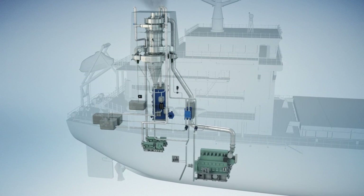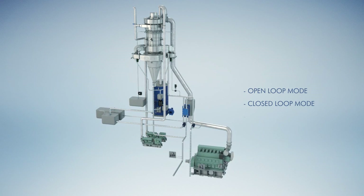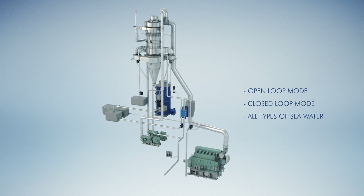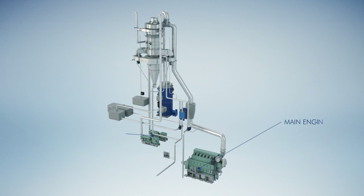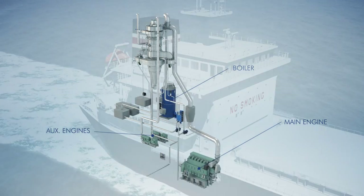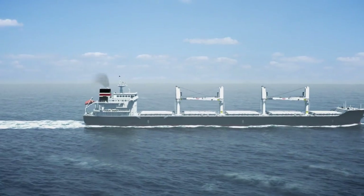The Clean Marine system can be seamlessly operated in both open and closed-loop modes and in all types of seawater without any loss of efficiency. One single cleaning system serves all exhaust sources on board, including the boilers. This makes the system cost-efficient as well as easier to install and operate.